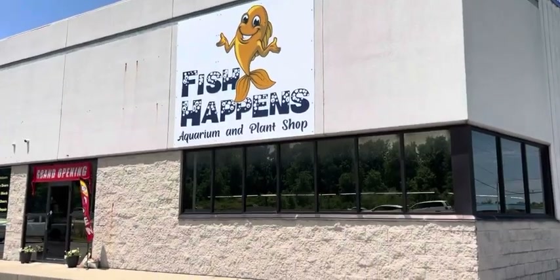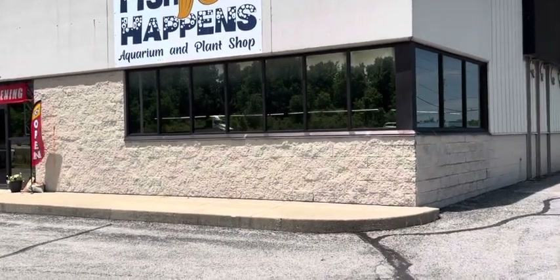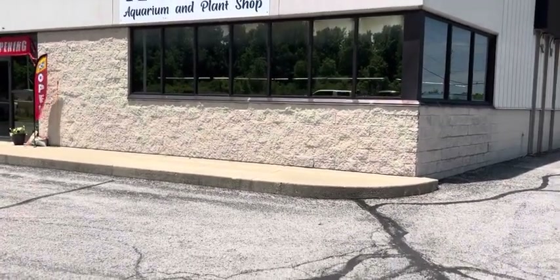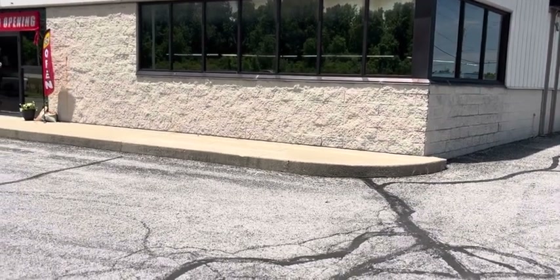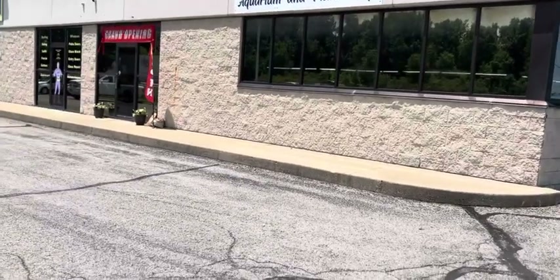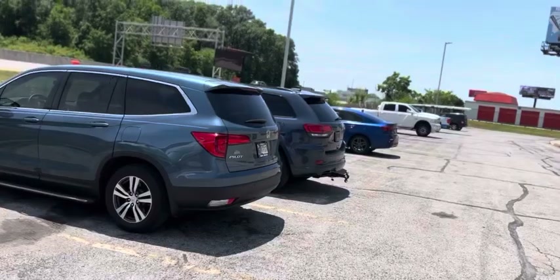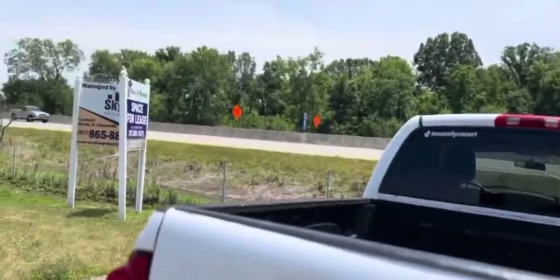What's happening everybody? Right behind me is a new fish store and we're gonna go check it out. This is Fish Happens Indy and today is their grand opening. My buddy Tyler gave me the opportunity to come record their store, so I am very excited to give you guys a tour. They have quite a bit of parking space out here, which is good — it's right off the highway.